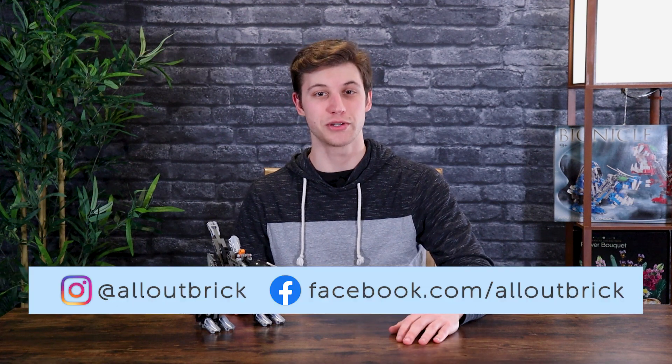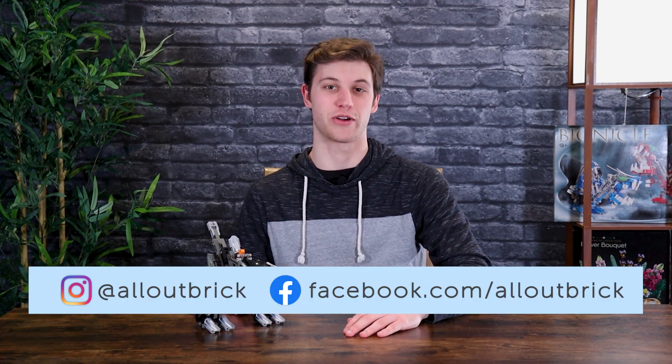Thank you guys for watching. If you liked this video, be sure to give us a thumbs up and subscribe to our channel to be the first to see all of our future content. Also be sure to check us out on our website and on our Facebook and Instagram pages. Until next time, stay brickin'.